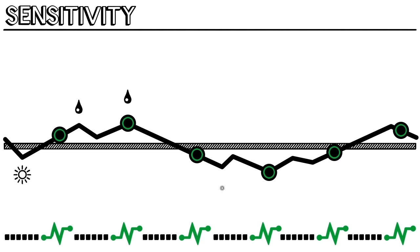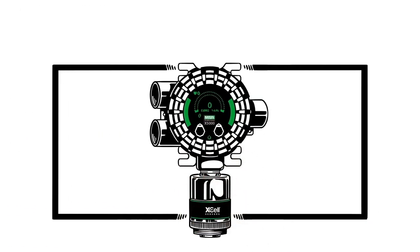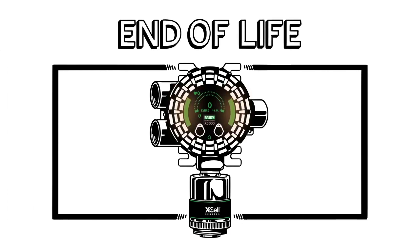As humidity, temperature, and pressure change the sensor's sensitivity, it is detected and corrected for by TrueCal. TrueCal will also notify users if and when a manual calibration is required, or the sensor is no longer capable of detecting gas due to loss of sensitivity.